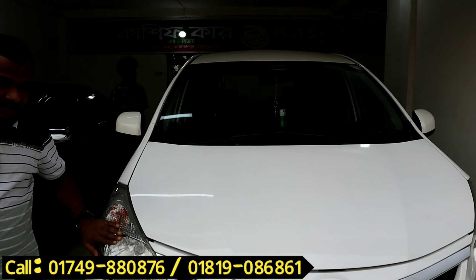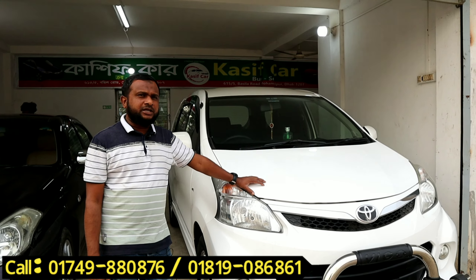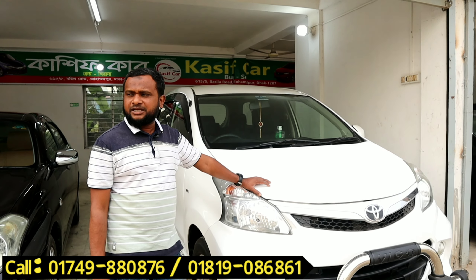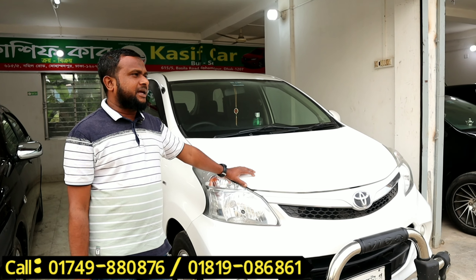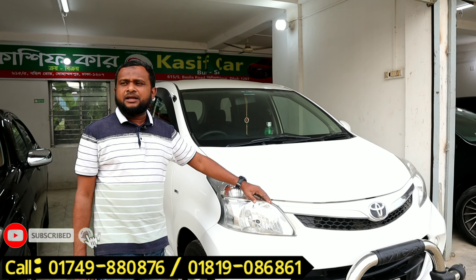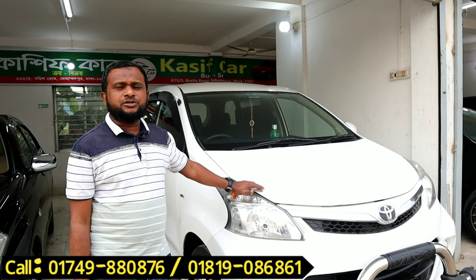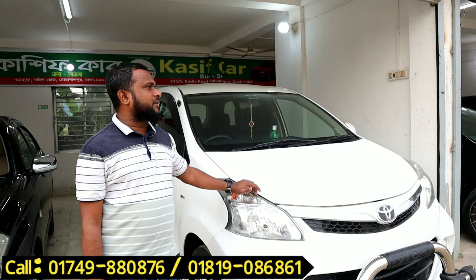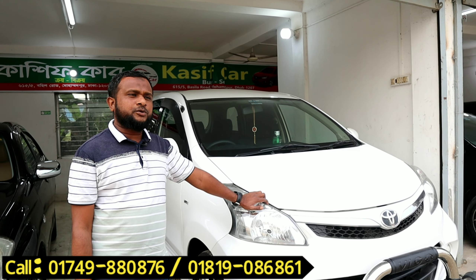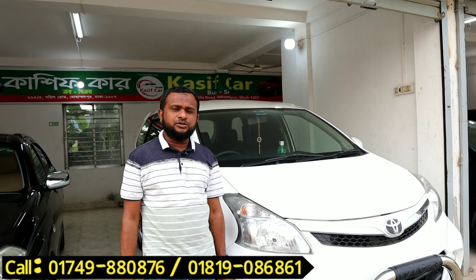When we try to design a new model for the new vehicle, we can find the model. I'm going to see you in the next couple of weeks. I'm going to visit Muhammadpur-Bosila Road. Peace be upon you.